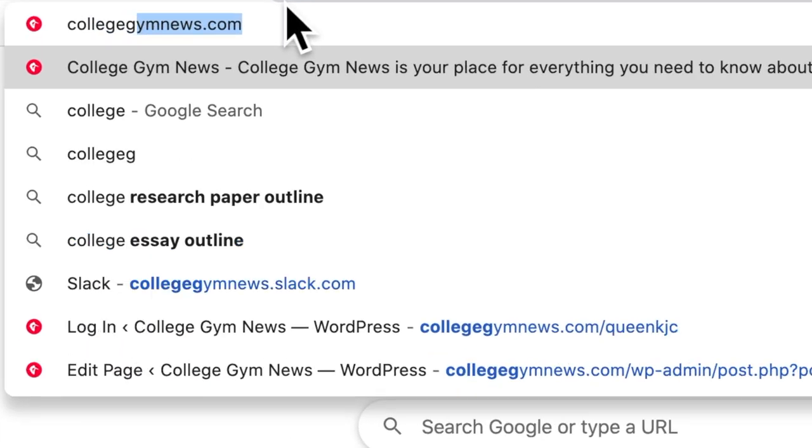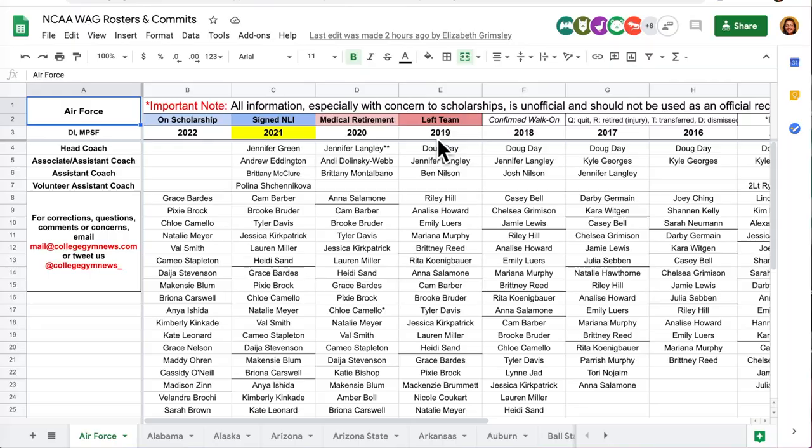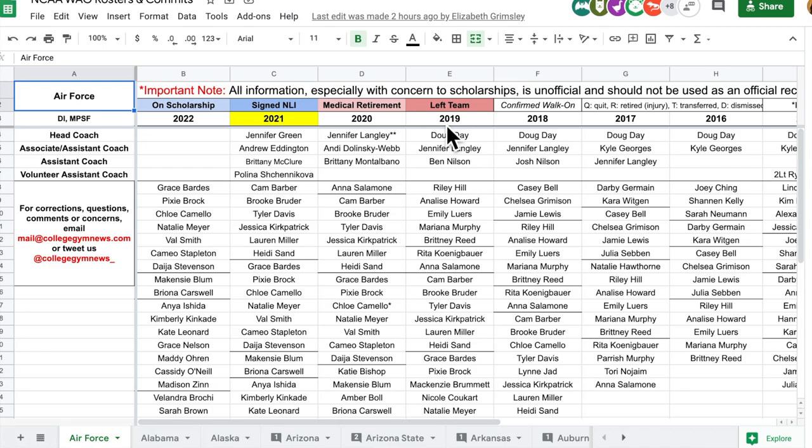Wondering where to get the most accurate information about all the college gymnastics teams? Head over to collegegymnews.com and click rosters and commits to find our extensive spreadsheet of all public NCAA rosters dating back to 2011.